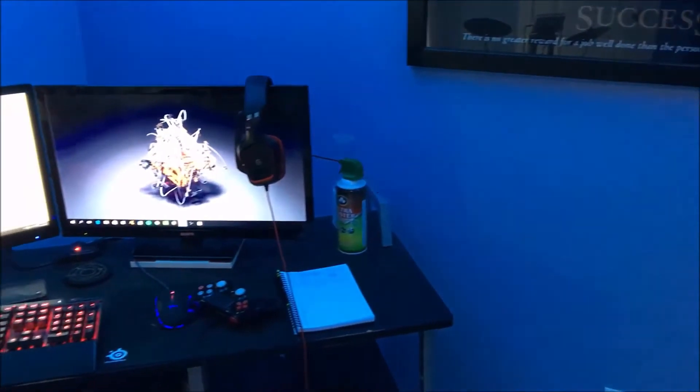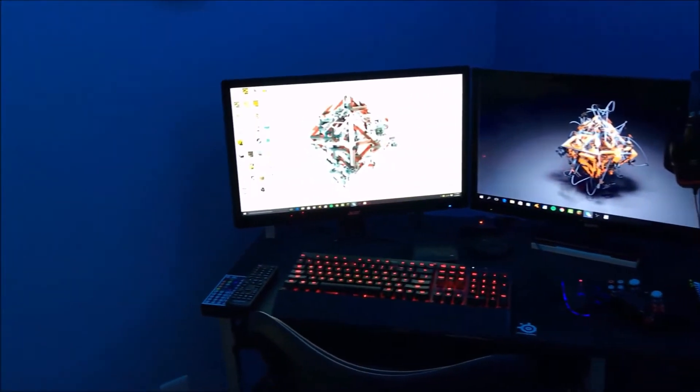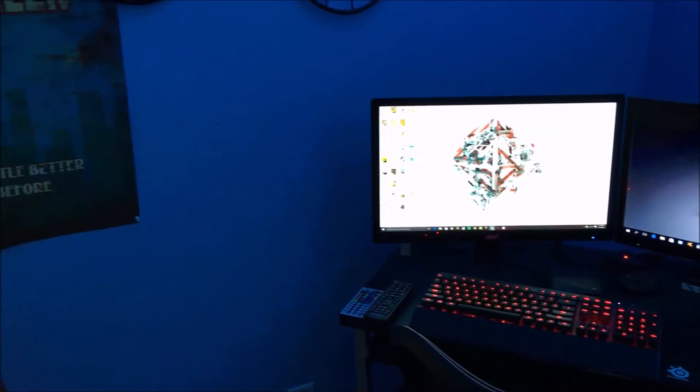Hey guys, what is up? It's Kordrick Amber here on the Christian channel, and today I'm going to be showing you guys my setup. I'm going to be showing you basically everything in my room — my computer, what I record with, just almost everything. So sit back, relax, and enjoy the show.